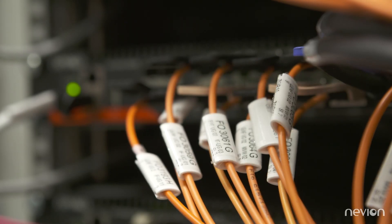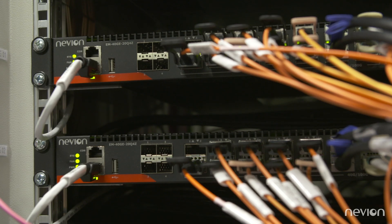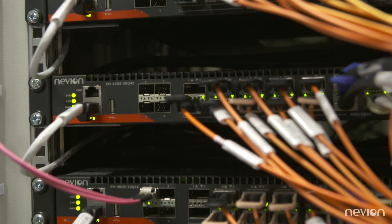We looked at SDI but we found that IP is the only option to grow in all different directions — to scale the system up but also to be prepared for all the new formats that we will definitely see. That brings us to a solution which is based on a Navion topology, Navion switches, and Navion network design.